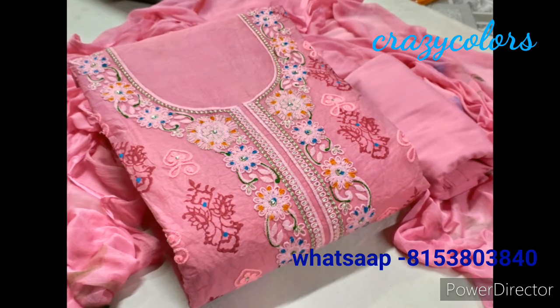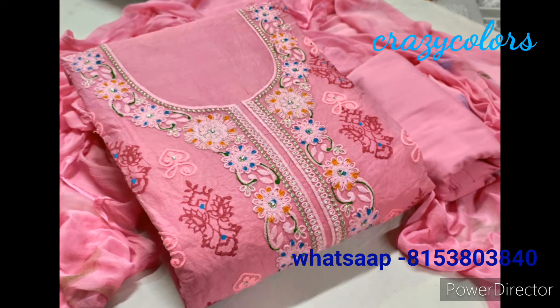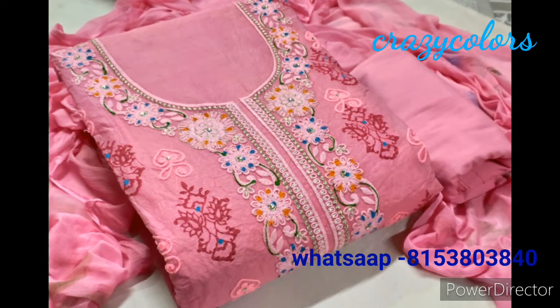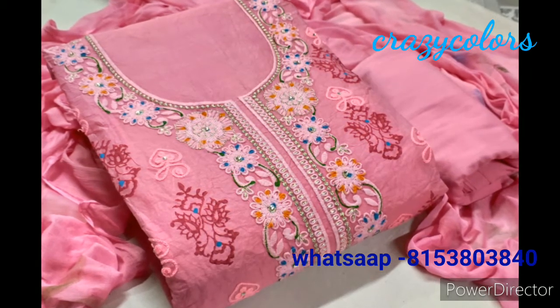Hi, welcome to my channel Crazy Colors World. If you are watching my channel for the first time, please check my other collections also and subscribe to my channel and support me.